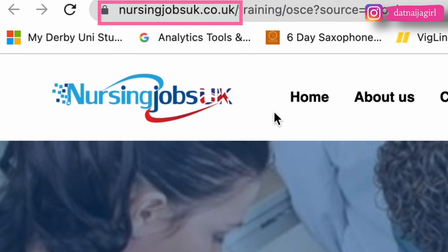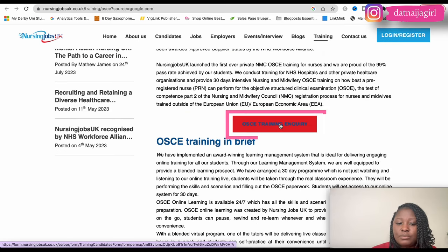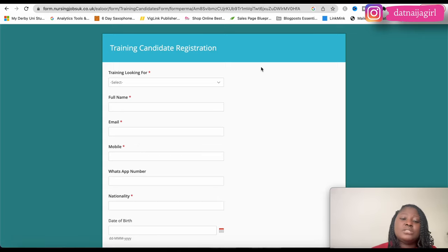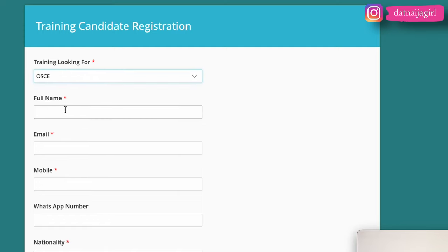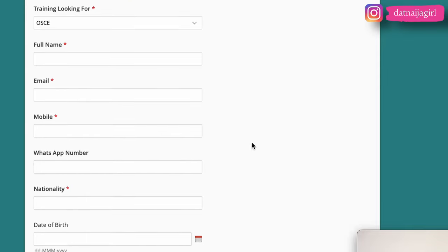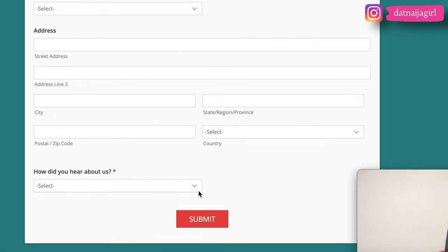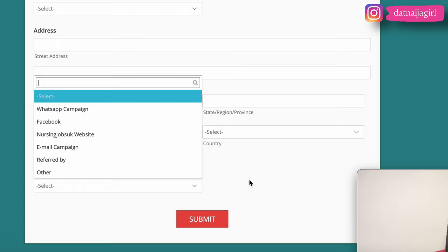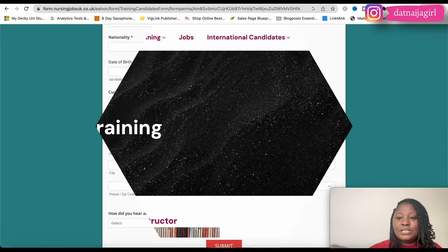The fourth website is nursingjobsuk.co.uk. They also offer NMC OSCE training. Clicking on the OSCE training inquiry brings you to a form asking for your full name, email, mobile number, WhatsApp, nationality, date of birth, current location, address, city, and how you heard about them. This website does not publicly display pricing for their OSCE preparation.